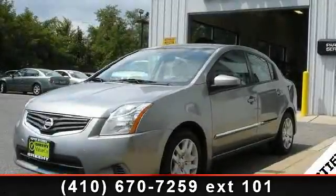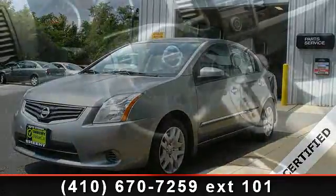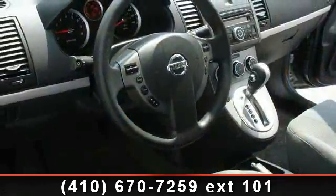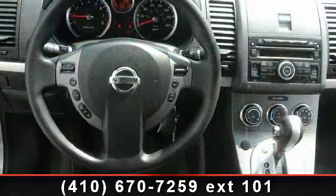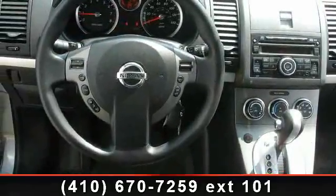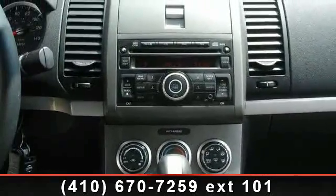Step into the 2010 Nissan Sentra 2.0. If you are looking for an automobile with great features, look no further. This vehicle's top features include clean Carfax, air conditioning, ABS and VDC package, rear anti-roll bar, and anti-whiplash front head restraints.